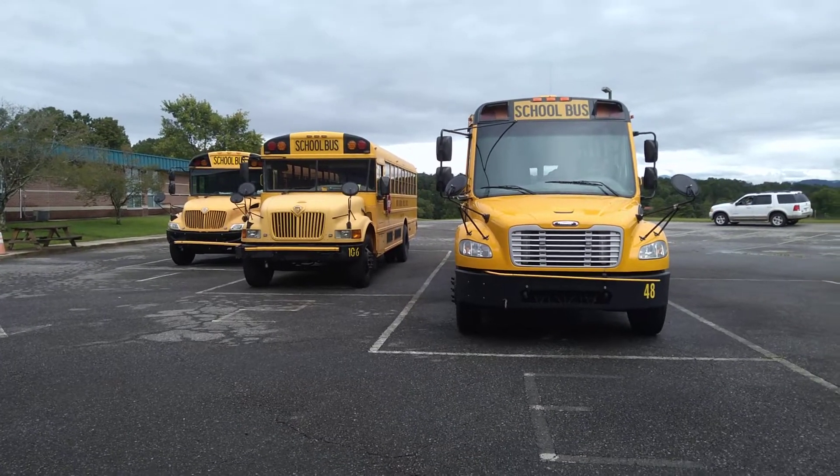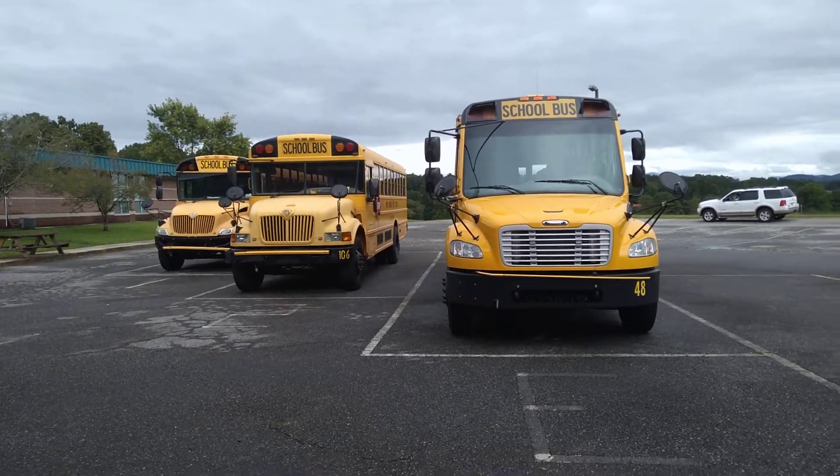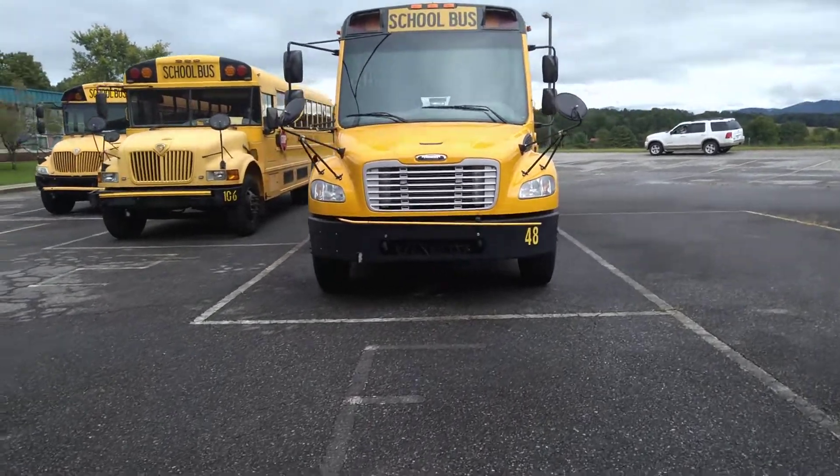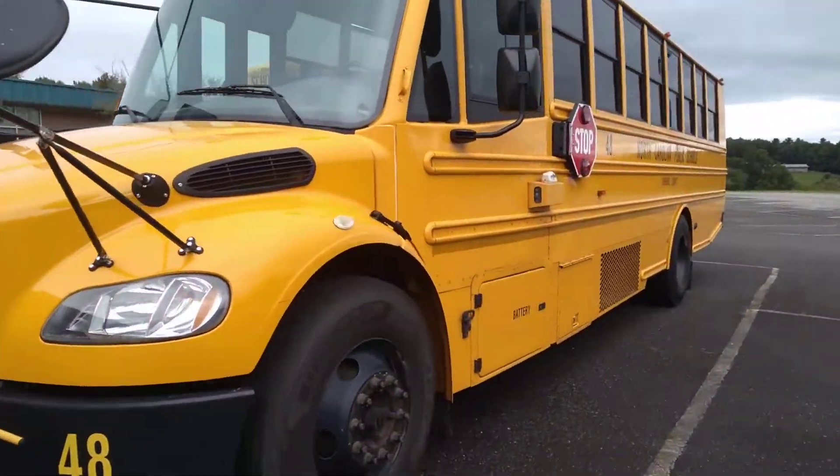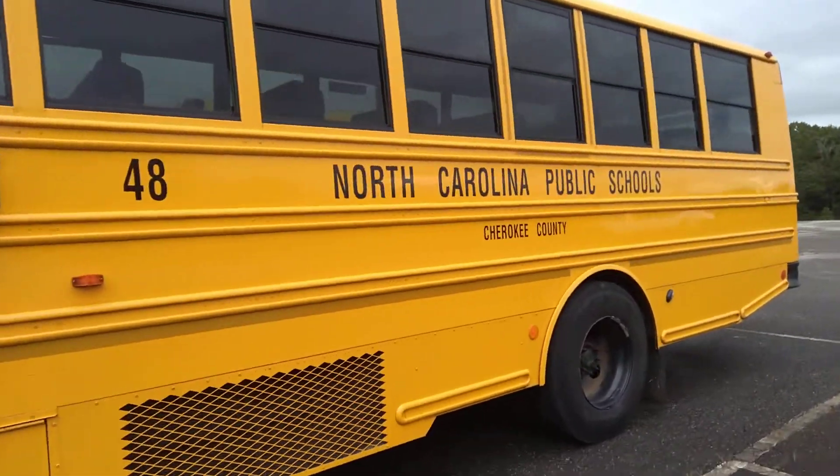Hello, today we're going to be touring the Martins Creek Elementary Middle School bus slot. To start off, we have bus 48, a 2018 Thomas C2, sister of 49, which is at Andrews Middle.